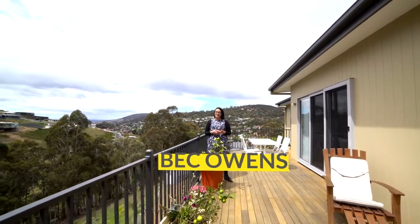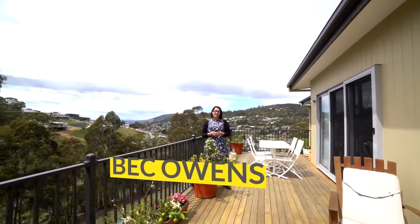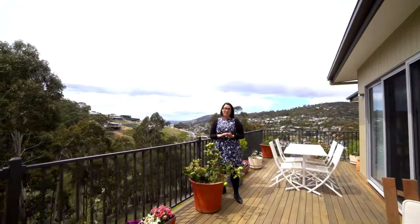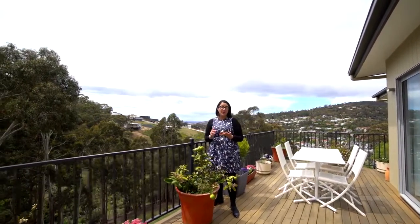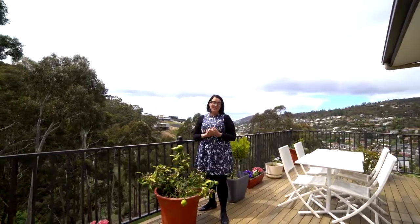Set on 1.3 hectares of beautiful land in sunny South Hobart, only a few minutes to the CBD. You will love living surrounded by nature and have everything right at your fingertips. That's the lifestyle on offer here at 49 Loudoun Street, South Hobart. Let's go take a closer look.